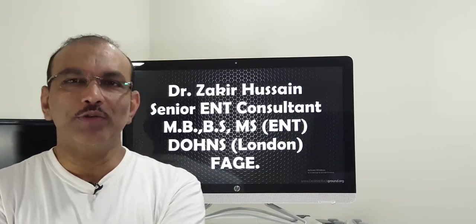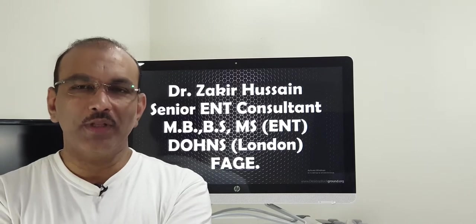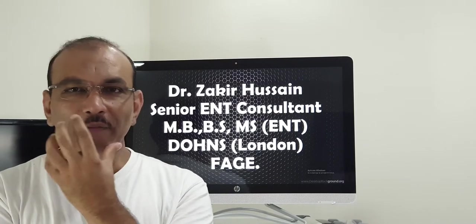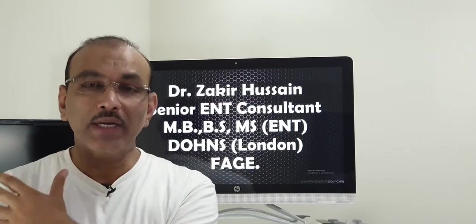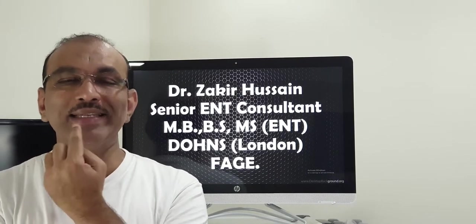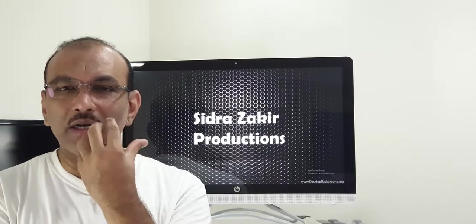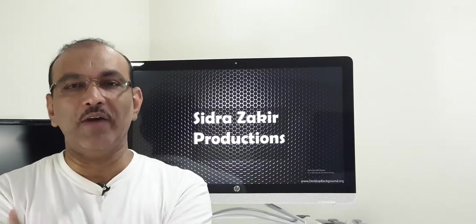Hello, Zakir Hussain with you and the topic is Plunging Ranula. First, let me explain what Ranula means. In the oral cavity, saliva is mainly produced by three important glands: the parotid gland, submandibular gland, and sublingual gland. Other than these glands, we have so many thousands of mucin-secreting small glands in the oral cavity.